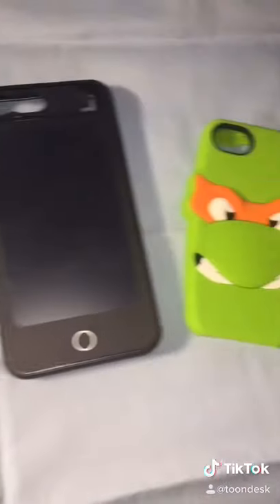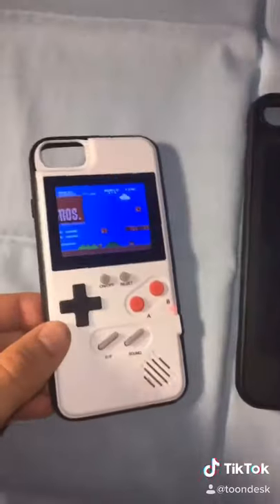Are you bored with your current iPhone case? If so, then you should get one of these instead! The first one has Super Mario Brothers! The next one has Ninja Turtles! Cowabunga!